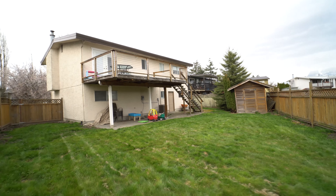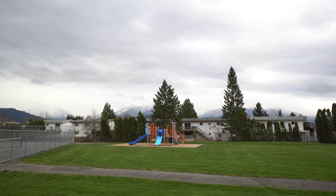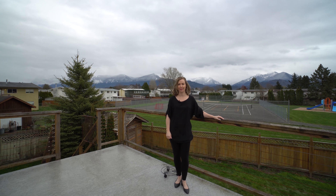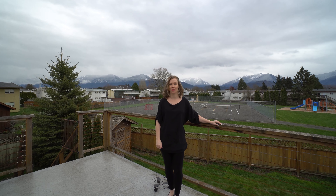The backyard is large and spacious. A perfect area for the children and those family barbecues. If you would like to make this house your home, give me a call today. I'm Amber Kurtz with RE/MAX Snyder Realty in Chilliwack.